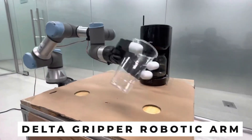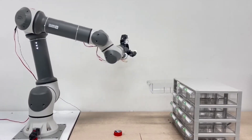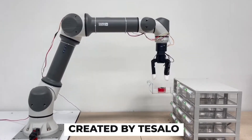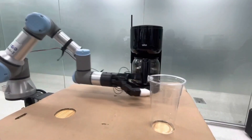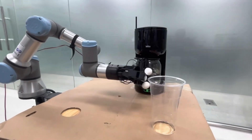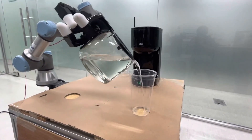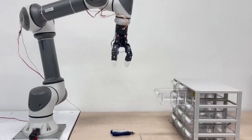The Delta Gripper robotic arm, a sophisticated grasper with three fingers and 12 degrees of freedom, was created by Tesolo. This model, named DG3F, can perform precise tasks such as manipulating objects with complex shapes, making it indispensable for use in industries, logistics, and research.